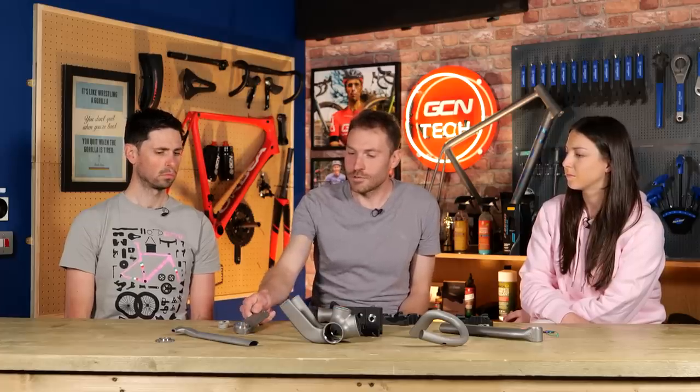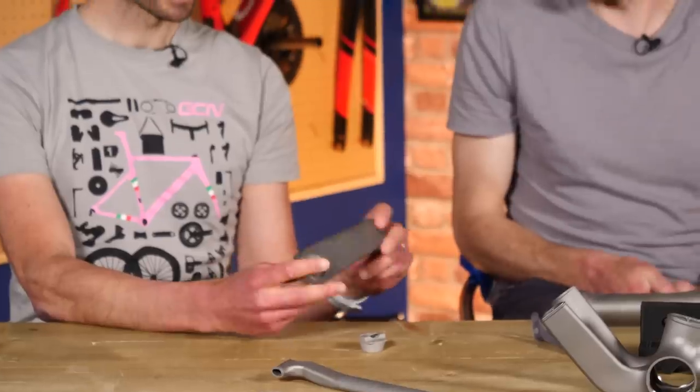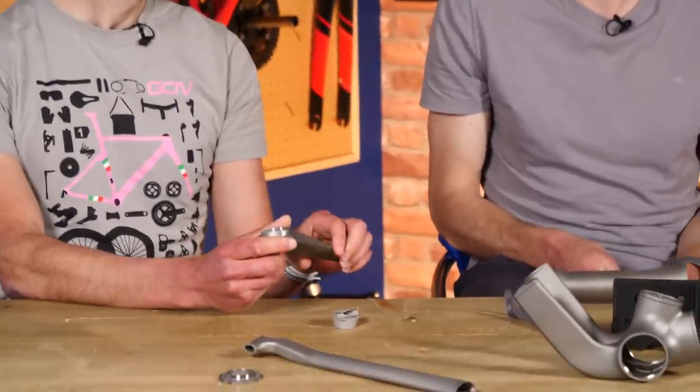For example, cranks can easily be produced in any length. Manon's are 162.5 — that's tiny. We've gone down to 110, I think, was the shortest we've done. That's crazy.